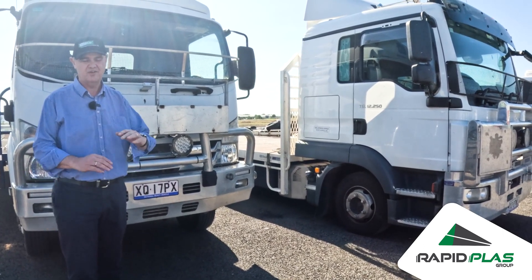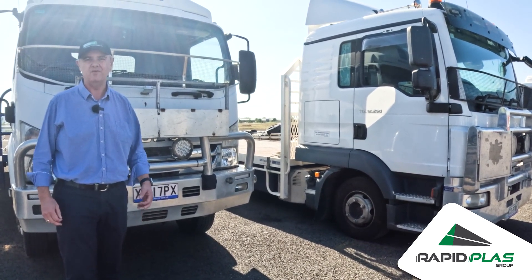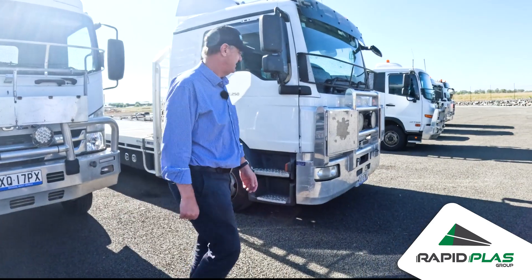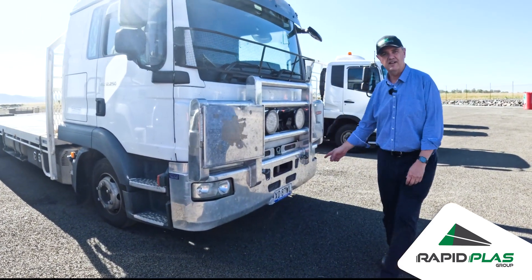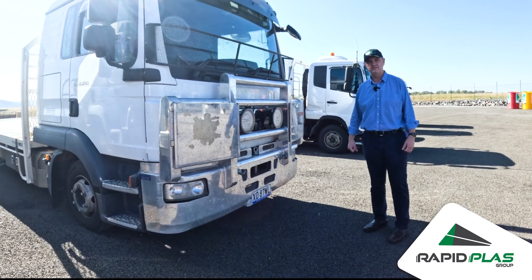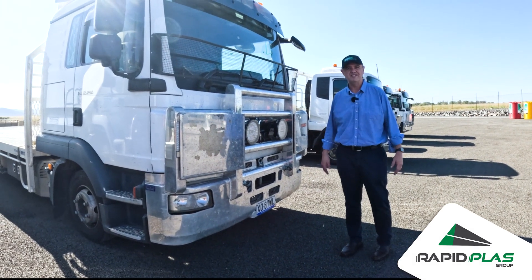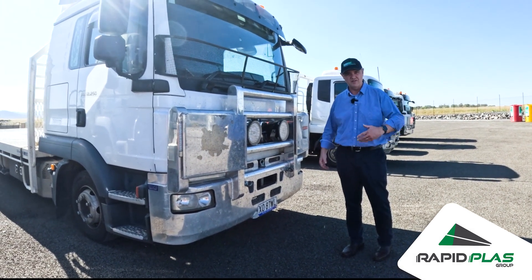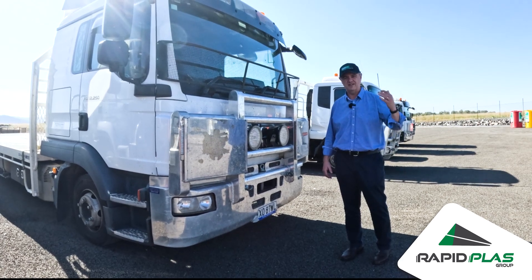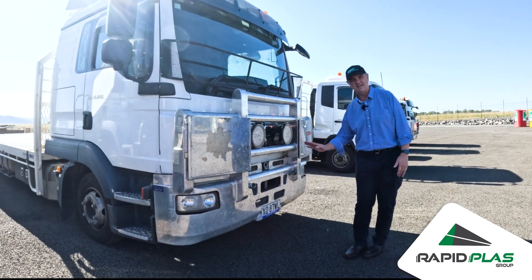Their ground clearance is incredibly low — we're about to have a look at that, and it's something that must be considered when it comes to site access. This particular truck has been designed to deliver tanks to site. Realistically, it's made for road travel so that we can get long distances as efficiently as possible, delivering tanks to you in the most timely manner.